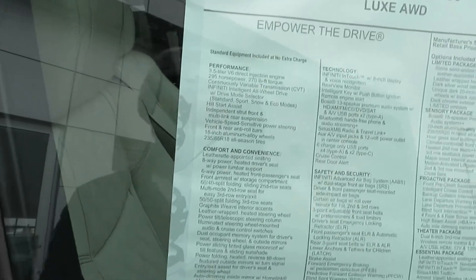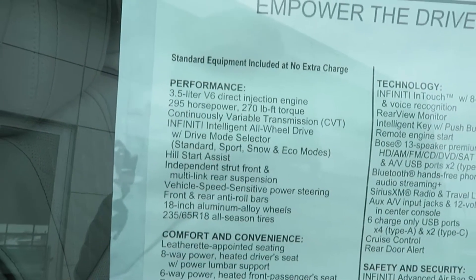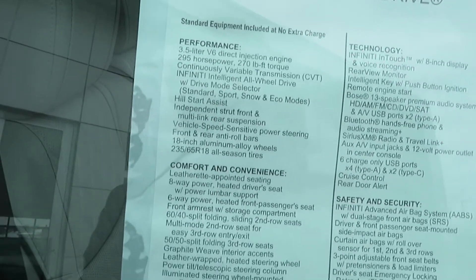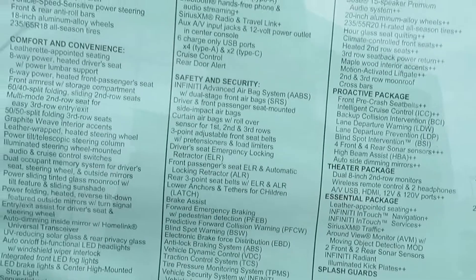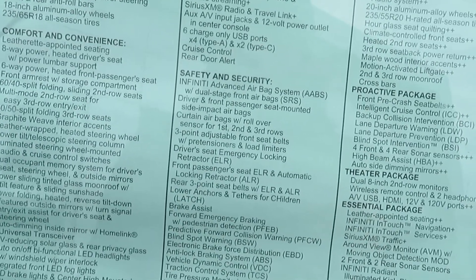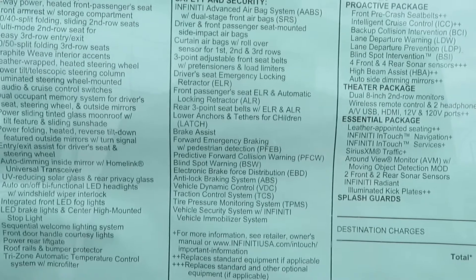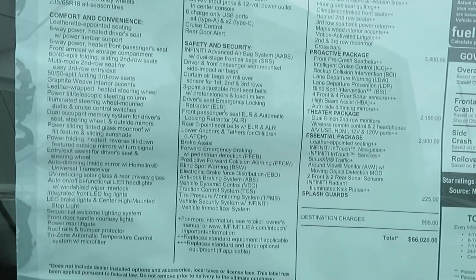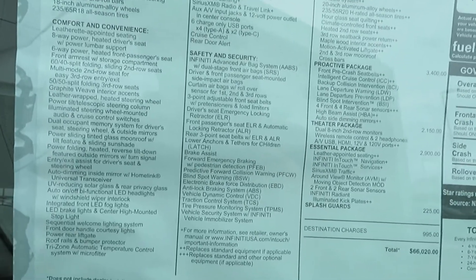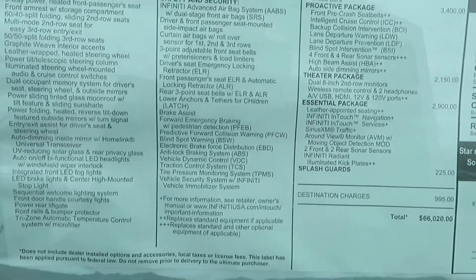You got different drive modes: standard, sport, snow, eco. Then you got the hill start assist, so if you're going up a hill that'll help assist you. It's got independent front suspension. For safety, you're getting the advanced airbag system, curtain airbags, brake assist for emergency braking with pedestrian detection. If it can't detect the pedestrian before you run into them, it's going to stop before then. It's got pre-collision prediction as well, so if you take a peek at your phone it's going to brake for you. You got blind spot warning — you got everything on this vehicle as far as safety features.